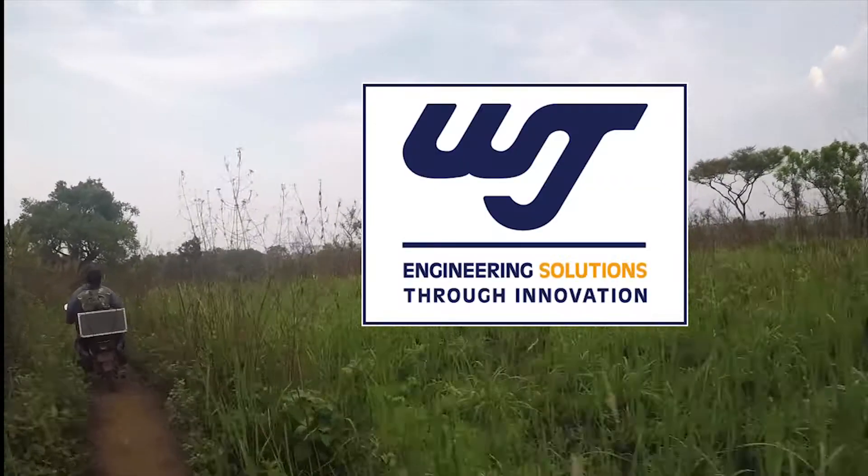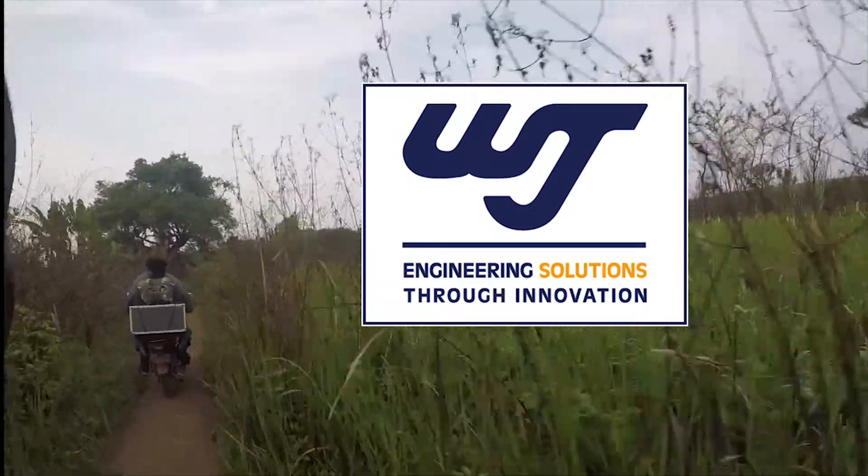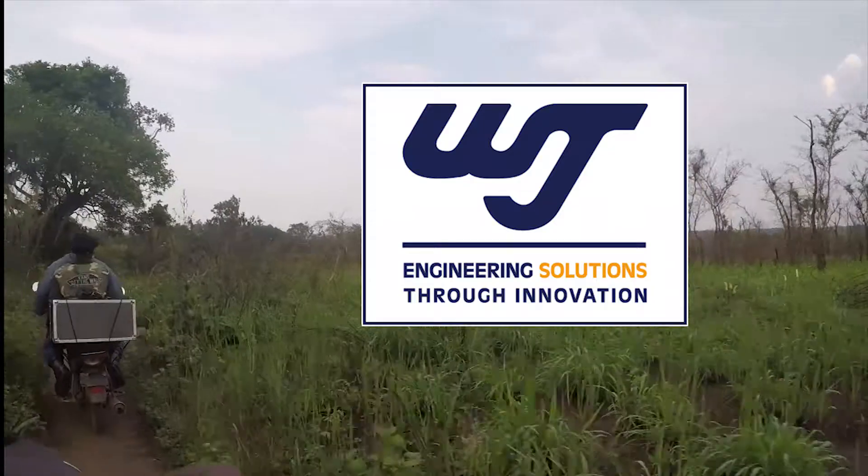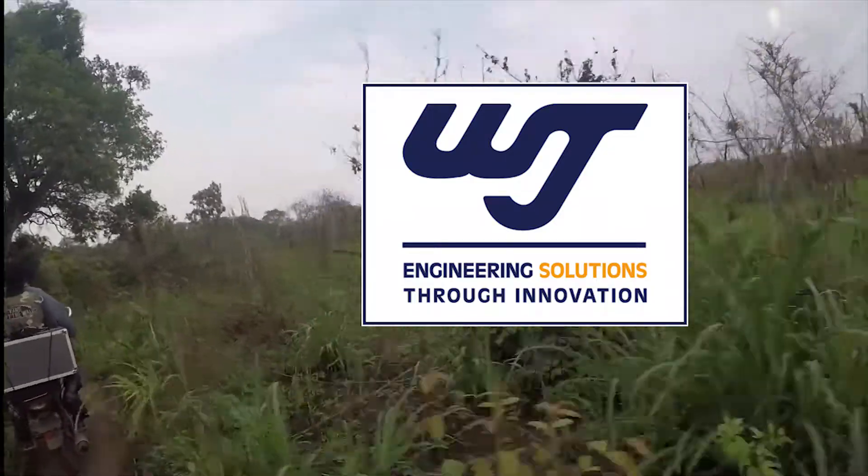WJ Engineering is a South African based company. We offer the design and development of small and medium hydropower plant projects for Africa in remote areas.